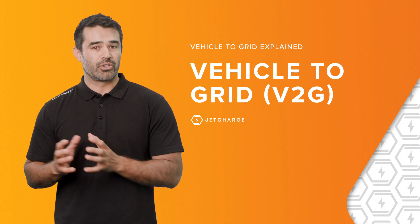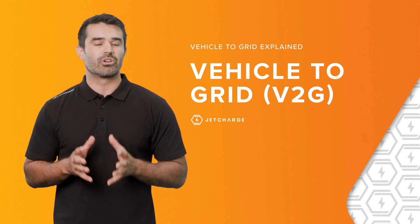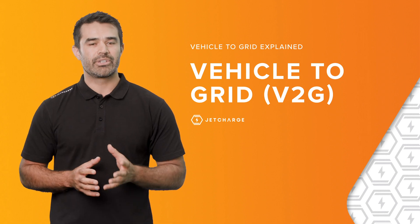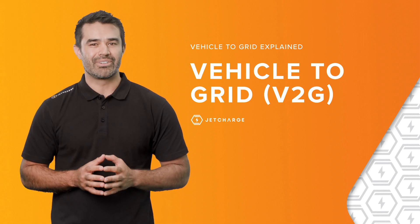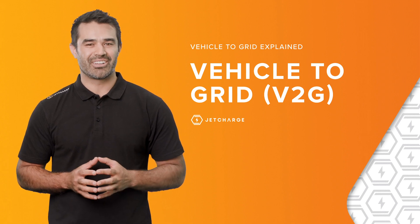For more information about V2L or V2G, please head to the JetCharge website at www.jetcharge.com.au. Remember to use the discount code in the video notes to receive a discount on your next purchase. We look forward to creating an electric future together.